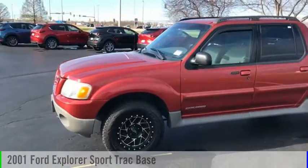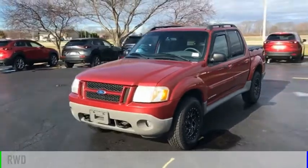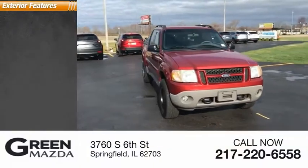Come test drive the 2001 Explorer Sport Track. This vehicle is powered by a rear-wheel drive, 6-cylinder, 4.0-liter engine. Here are some of this vehicle's great options.